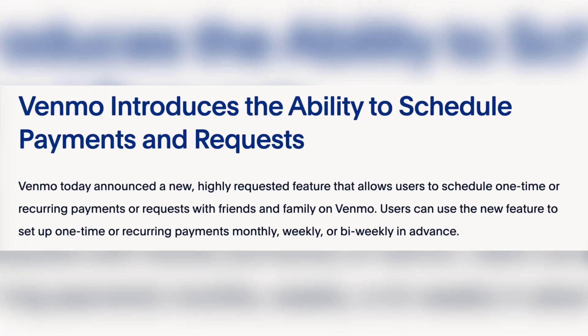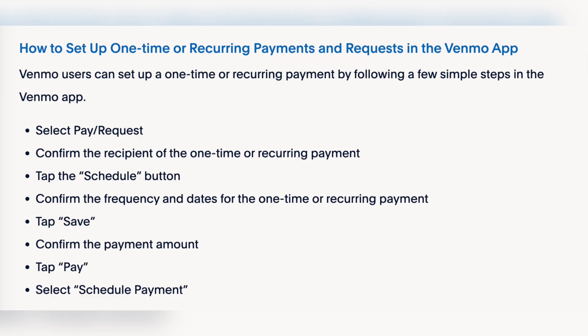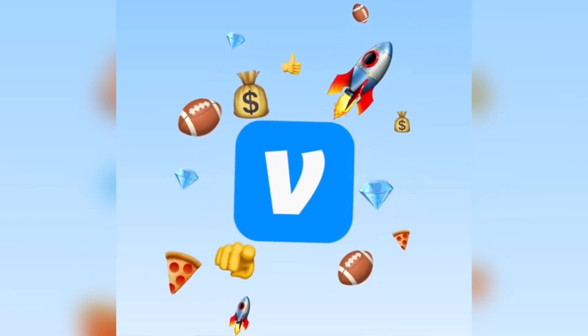Days ago, Venmo has given users an easier way to make repeat or schedule payments. The new feature would let customers schedule payments or requests on a one-time, weekly, monthly, or bi-monthly basis. Venmo says the feature will be supported on the company's Teen Account Service, letting parents set a schedule for allowances or set up payment for birthday money ahead of time.